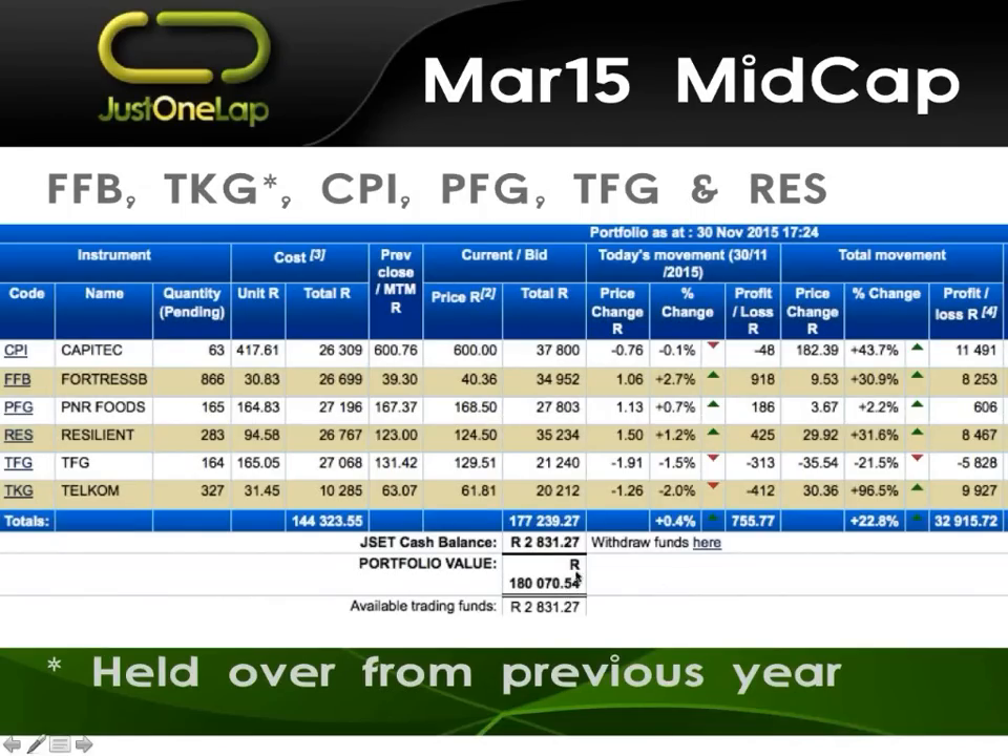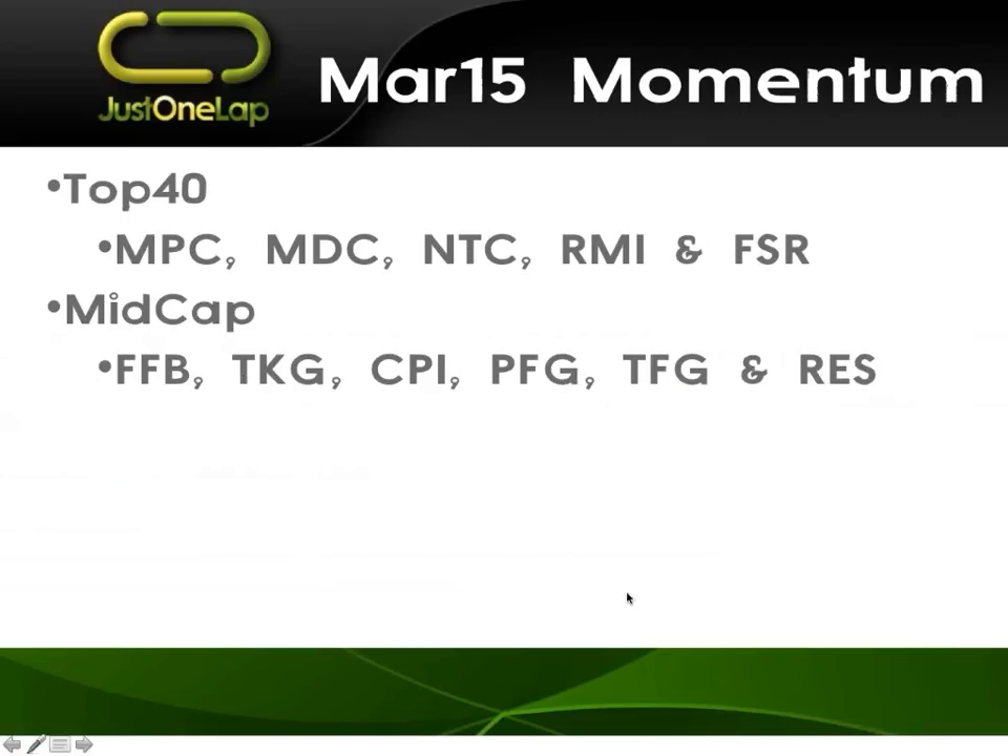If I go to the performance here — in both these portfolios starting at 100K — one's at R113,000, one's now at R180,000. Mid-cap has done significantly better. We're up 22%. That number is skewed because of Telcom, but we've only got one negative stock and that's Fashini Group. We've got Capitec, Fortress Bees up nicely. Pioneer nudging ahead. Resilient and Telcom doing well, though that 96% is not right as I said — we've got hangovers from the year before.